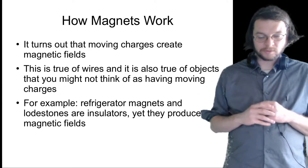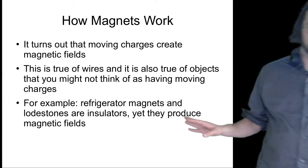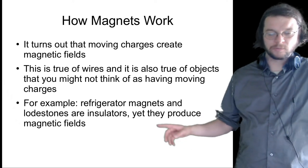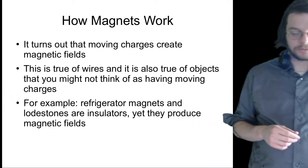On a microscopic scale, there's motion of electrons that ultimately produces the kind of magnetic fields that refrigerator magnets, lodestones, and those sorts of things produce. Oddly enough, in spite of the fact that they're insulators — if you measure the resistance of a refrigerator magnet, you'll find that the resistance is considerable.